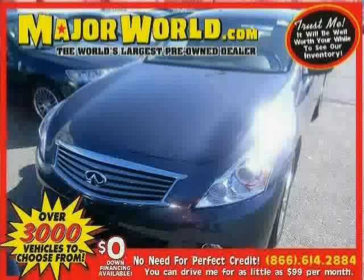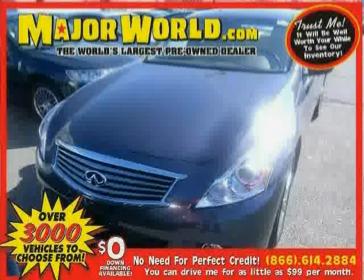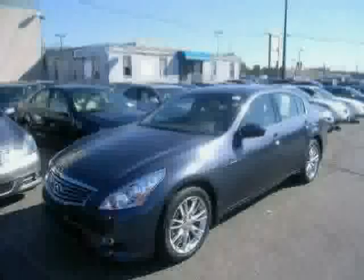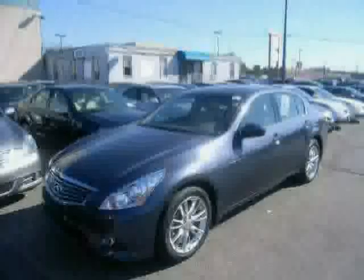Look at this 2011 Infiniti G37 Sedan equipped with leather seats, cruise control, power door locks, sun moon roof, heated mirrors, anti-lock brakes, stability control, and all-wheel drive.